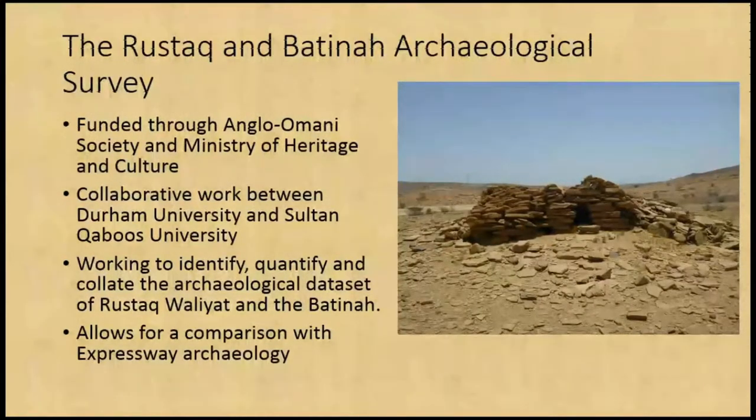The Rostock and Batna Archaeological Survey, who are sort of partners on this project, are funded through the Anglo-Omani Society, the Ministry of Heritage and Culture. They've noticed that the Batna is an area that has missed out on archaeological work in Oman in the last 40 years — it's a bit of a dead zone for archaeological work. They've been working out of Rostock to try and improve the understanding of the archaeological dataset within the Batna in general, and we were able to use, with their permission, the survey results from their first season as a comparison with the archaeology we had exposed as part of the expressway.